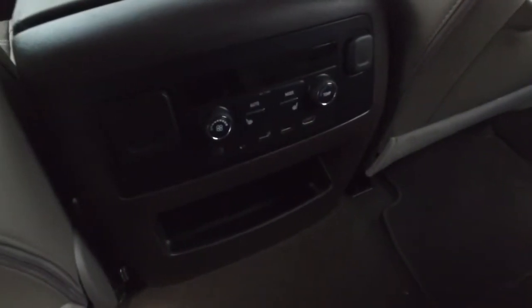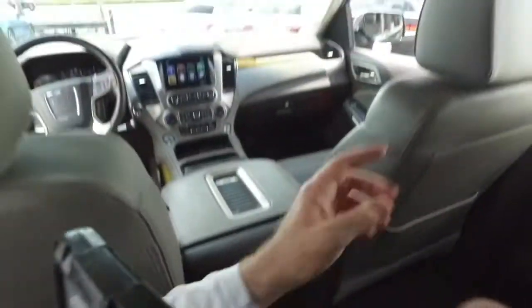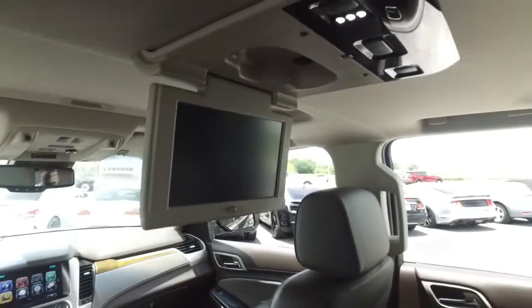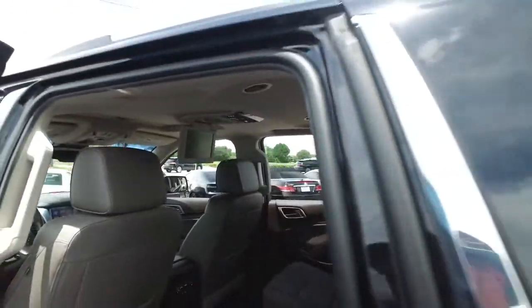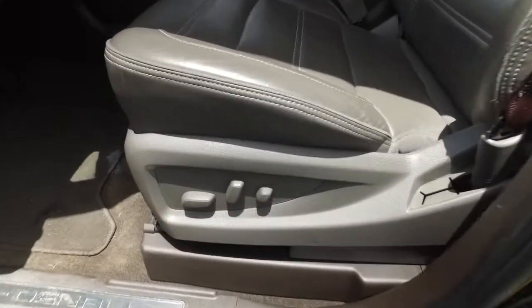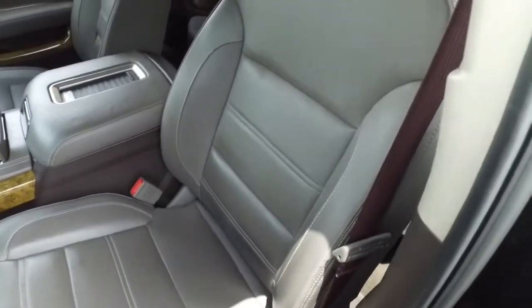You've got an armrest, USB ports, heated second row seating, and rear AC control. Stuck on I-4 or I-95? Get that popcorn popping, get those movies rocking — it's movie time! What are you going to watch? Lilo and Stitch? Or Goodfellas?